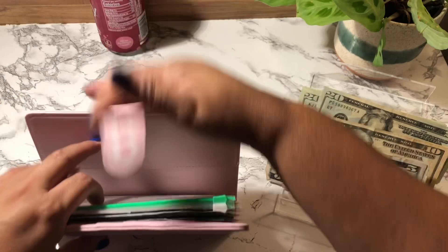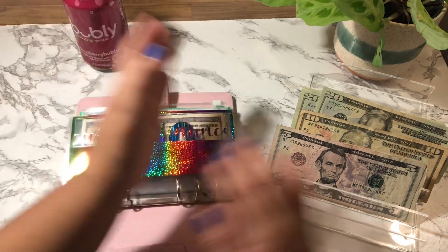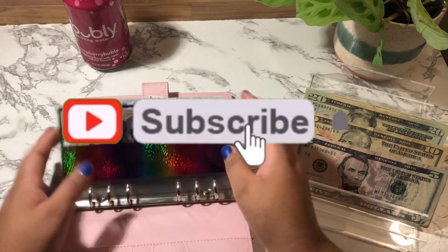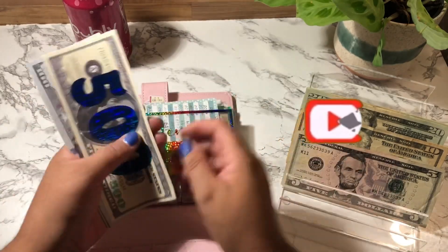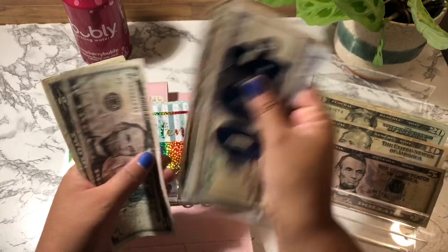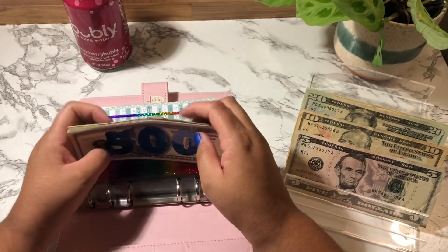Here is my other sinking funds binder. Car Maintenance is going to get $5. Car Maintenance now has $731.